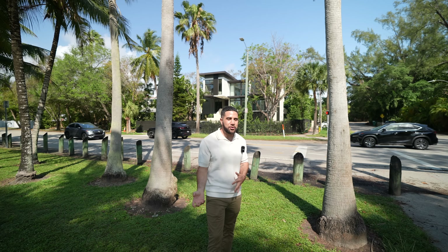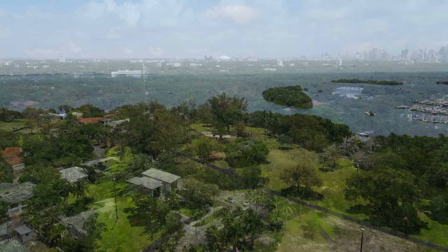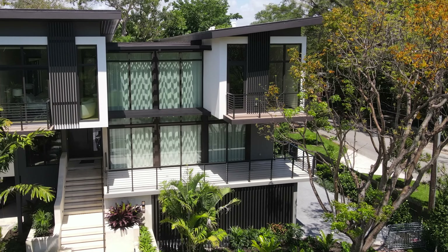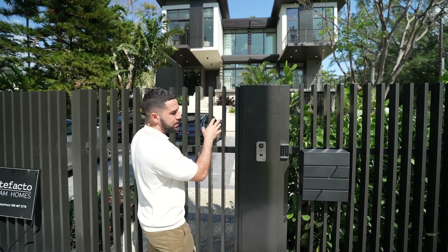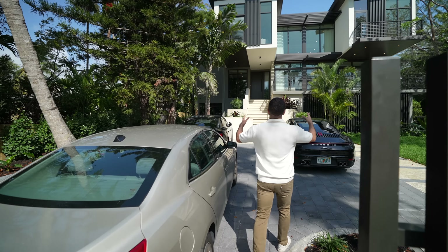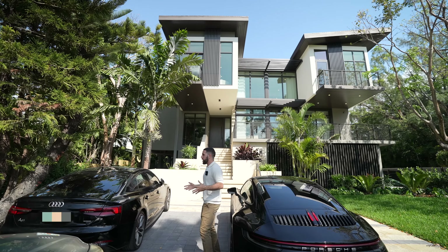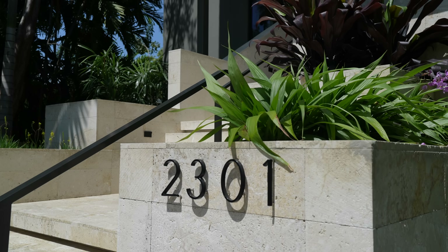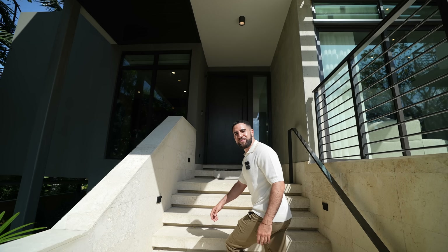Thank you to the listing agent Ivan with Miami One Real Estate for allowing us to do this tour. Walking up, you have two entrances to this property — one on each side on Bayshore Drive. This is your private access where you can buzz in. Over here we have driveway number one. Look at the height of this house — it's honestly like a jungle treehouse. You've got immediate privacy, fits three to four or five cars easily. Let's head up these steps and admire the architecture and landscaping on the way.